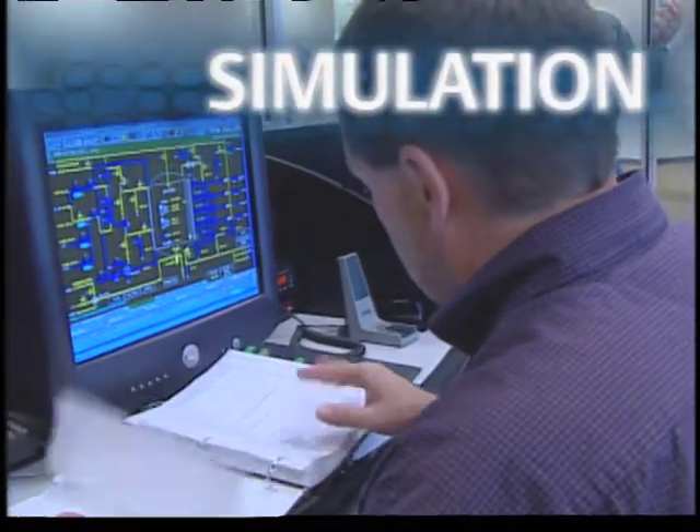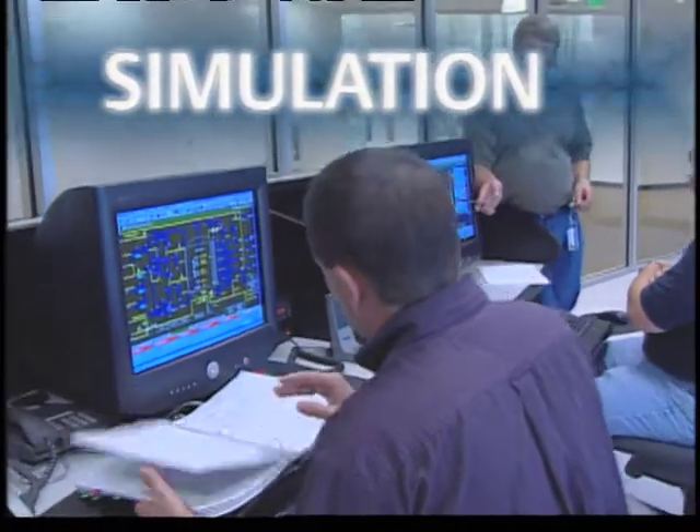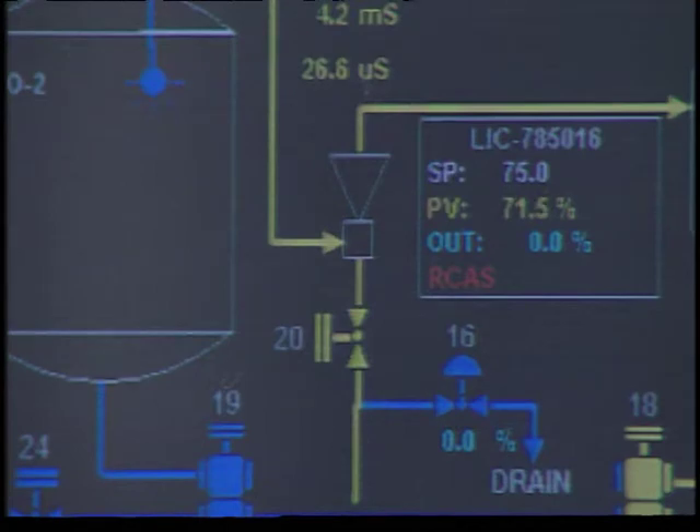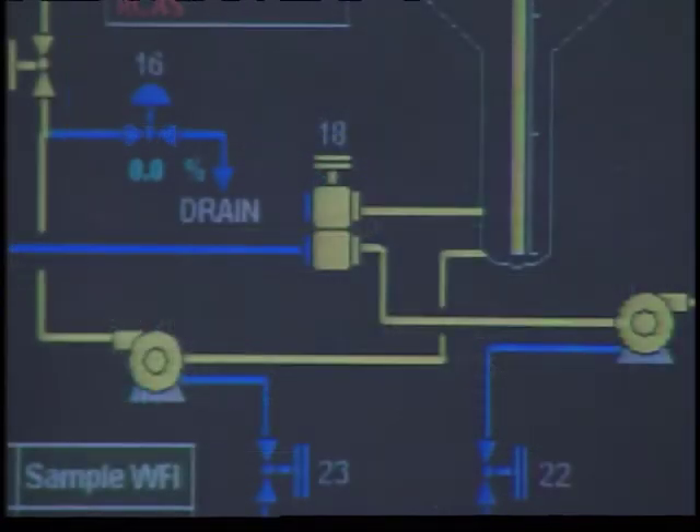Simulating the automation before commissioning also saved Abgenix time while giving their operators better insight into their process. It gave us the opportunity to evaluate the automation and learn the DeltaV system even before we had a tank in the building. I could run the CIP system, a bioreactor, a chromatography skid, or a TFF skid. I could load buffer prep tanks and transfer them to buffer hold tanks. We qualified our software off-site, tested it, brought it to site, put it on, and ran it — that's just how simple it was.